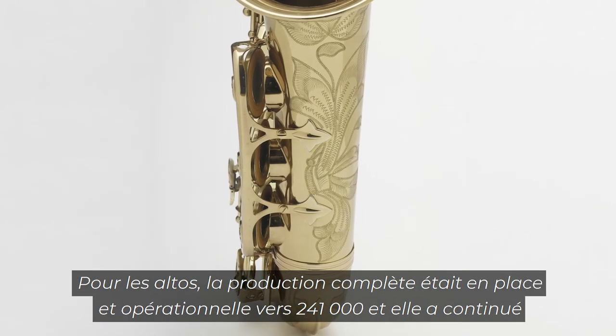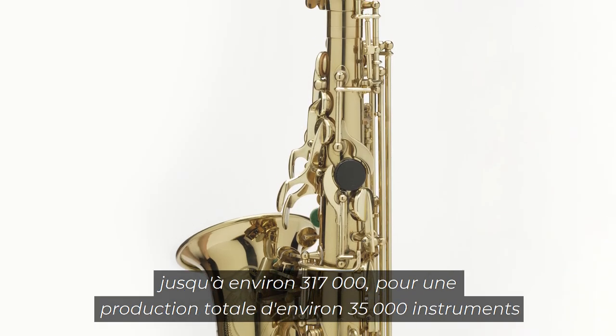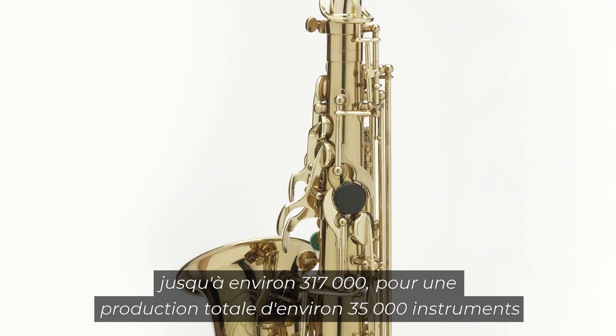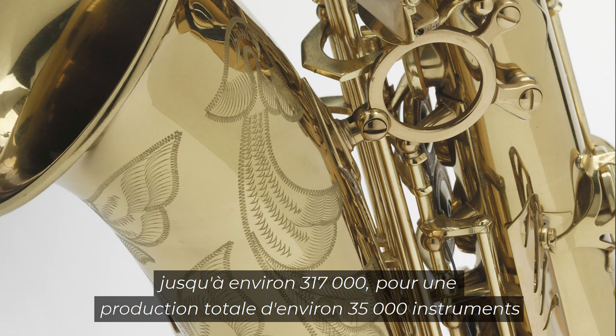For the altos, full production was up and running by about 241,000, and it ran to about 317,000, for a total production of about 35,000 Mark 7 altos.